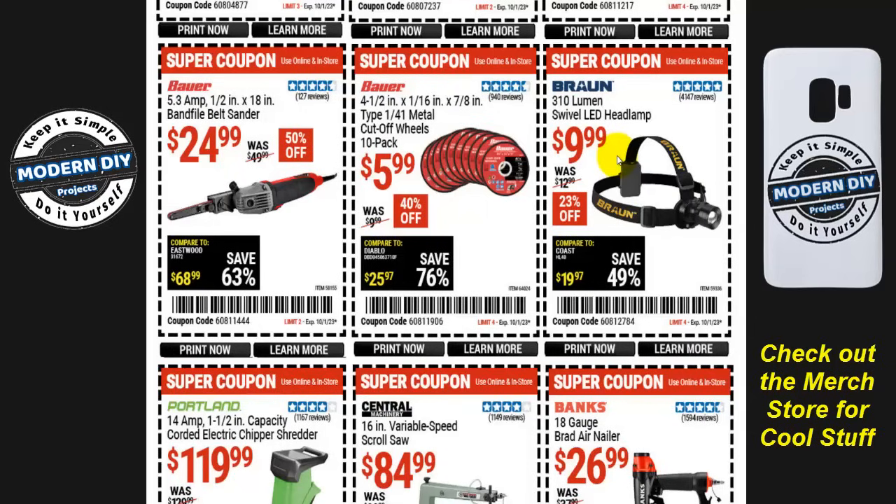The Brawn 310-lumen swivel LED headlamp is $10, not extremely bright but it'll do the job, normally $13, 23% off. From Bauer, the four-and-a-half-inch cutoff wheels 10-pack is six bucks — about 60 cents a piece — 40% off, normally $10. And the Bauer 5.3-amp half-inch by 18-inch band file belt sander is $25, normally $50 — that's 50% off. I have the older version of this tool (the Central Electric branding) and I paid around $36 with a 25% off coupon. Twenty-five bucks is a real good price. It's not something you use every day, but when you need to sand in tight places, it really comes in handy.